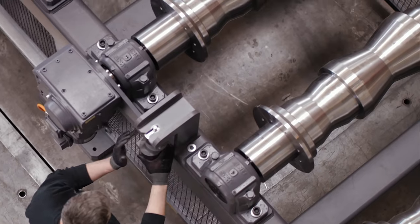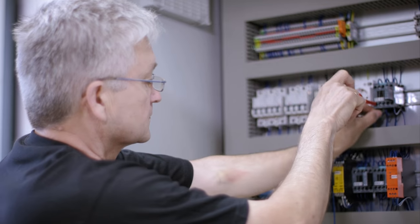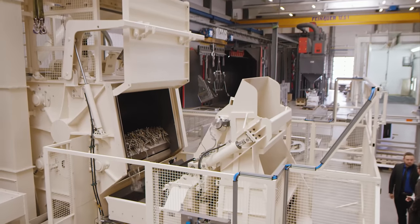The mechanical and electrical assembly of our equipment is performed by dedicated specialists with many years of experience in their respective field.